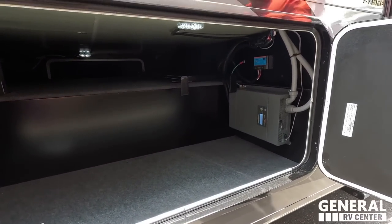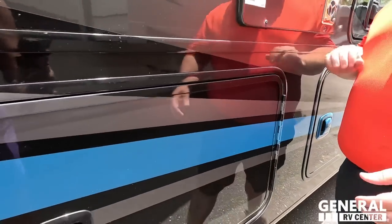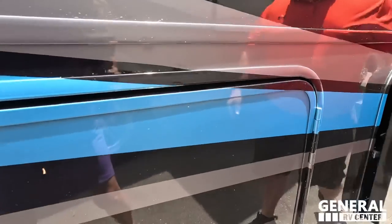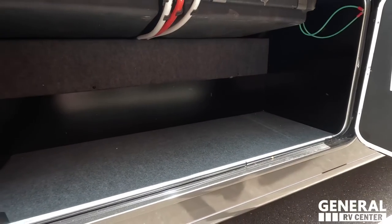Fan-freaking-tastic — there's your inverter. I love the doors on here. Good storage, and we've got an electrical outlet right there. More storage there.